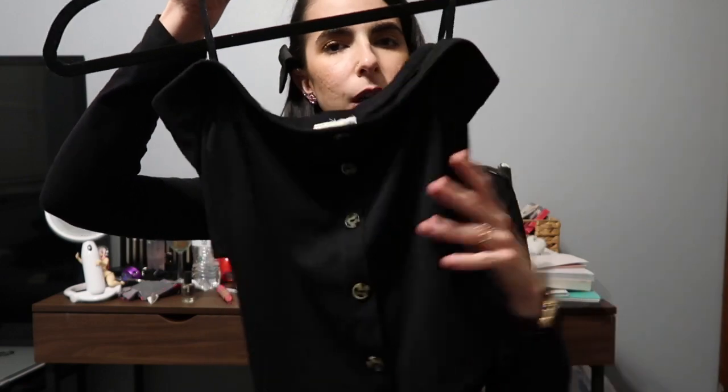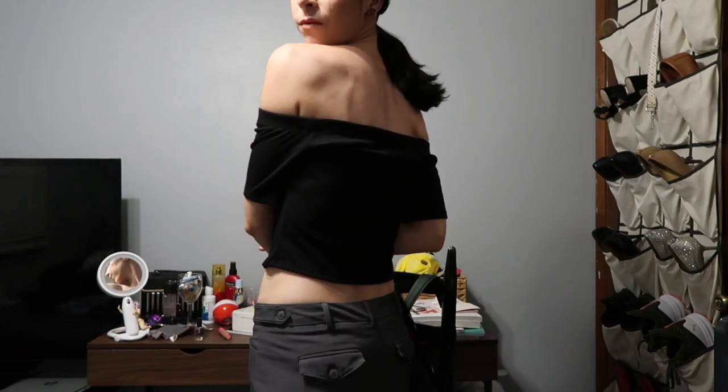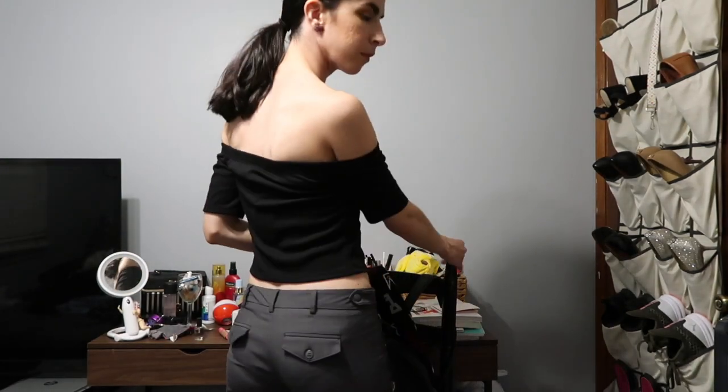I picked up some really nice stuff at TJ Maxx and I'm going to style them up so you can see how I'm going to wear them. Let me go through the tops first, then I have two pairs of pants. The first top I picked up was this really cute off-the-shoulder crop top — it's got some really nice buttons down the front. This cost me $9.99, so pretty good. With spring coming up, I can throw this on with a pair of jeans or pants, or even a skirt. It's a really basic but beautiful top that I can do so much with.